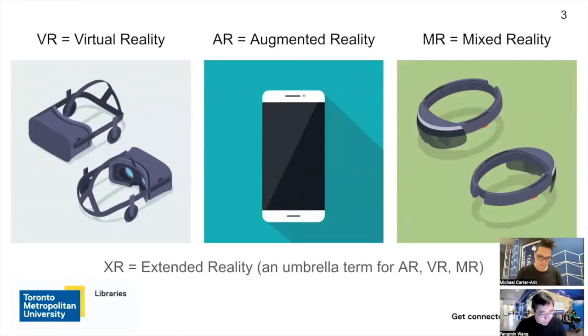Before we start our presentation today, there are a few technical terms I want to mention, since we're going to talk about those terms throughout our presentation. The first one is VR, which is equivalent to virtual reality — the Oculus Rift is a well-known example. The second term is AR, equivalent to augmented reality. If you happen to play Pokemon Go on your smartphone, that's one example of an AR app.